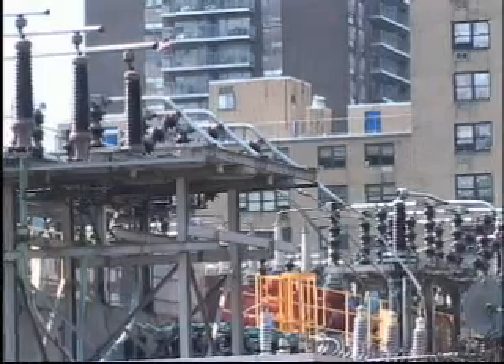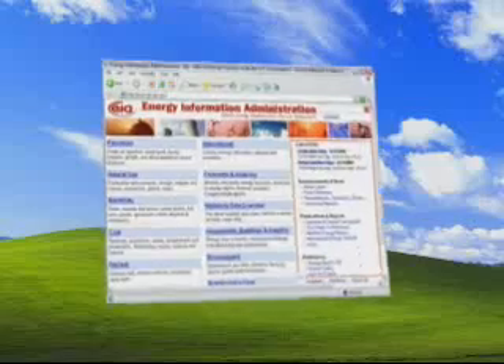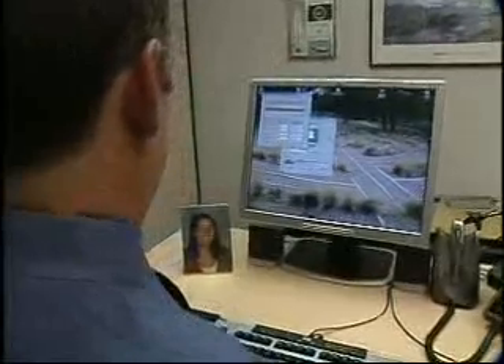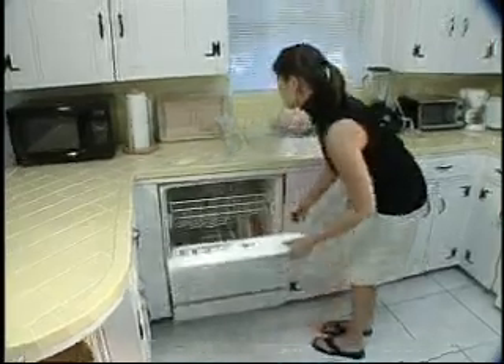Prices for electricity are up, and so is the demand. A big part of that demand? Computers. The latest federal statistics from the U.S. Energy Information Administration show computers use more electricity than microwaves, VCRs, and dishwashers combined.